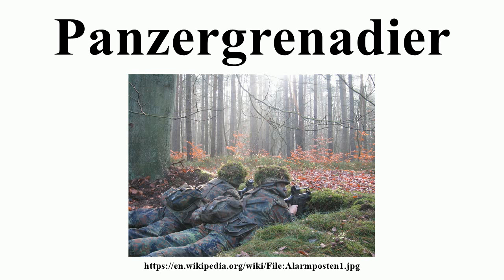In the German army, Panzergrenadier is also the lowest rank of enlisted men in the Panzergrenadier-Truppe, comparable to NATO OR-1.